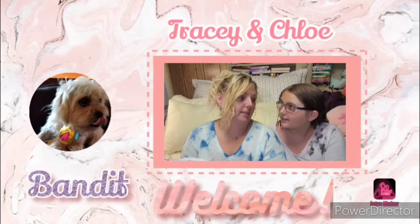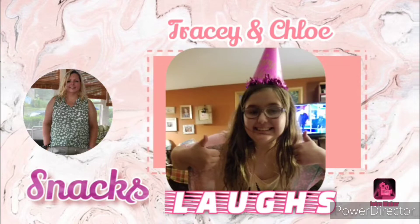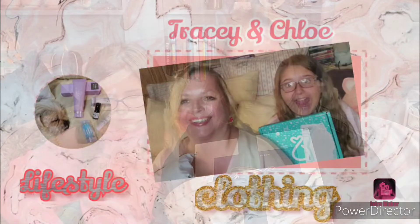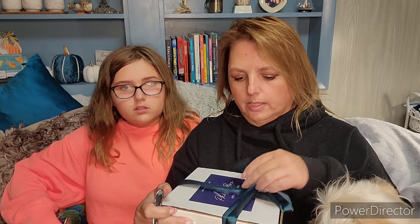We've got our FIVI Artisanal Dessert Box, so if you want to know what we got and what we think, stay tuned. Hi and welcome to our channel. My name is Tracy. I'm Chloe. And Bandit's on my lap, and this is our FIVI box — it is an artisanal dessert box.